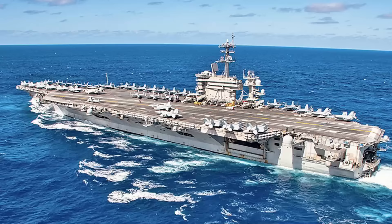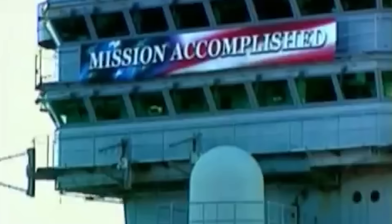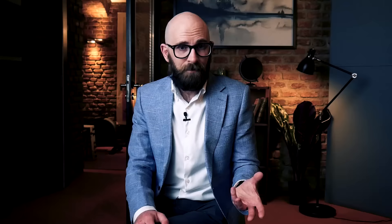The first Nimitz-class carrier, the USS Nimitz, was launched in 1972 and commissioned in 1975 — the exact year the Vietnam War ended. In the last 30 years, all carriers have played at least some part in operations in Iraq and Afghanistan. During Operation Desert Shield and Desert Storm, the USS Theodore Roosevelt was involved in combat operations. After 9/11, both the USS Carl Vinson and the USS Theodore Roosevelt were among the earliest participants in Operation Enduring Freedom in Afghanistan. They are often also used for ceremonial or diplomatic purposes, such as President Bush's 'mission accomplished' speech aboard the USS Abraham Lincoln in 2003.